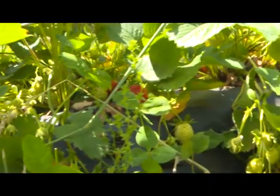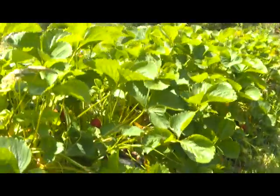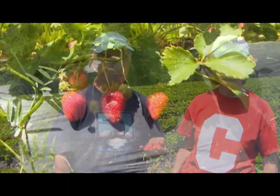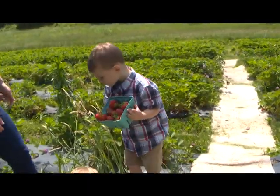We always open on Memorial Day. We keep the rows really clean and neat. We mow the grass so when you're kneeling down and you pick, it's easy for you to pick. The beds are 8 inches tall. We have 10 different cultivars. The bed that you're looking at right now is called Chandler's. But we're only open about 3 to 5 weeks at the longest.